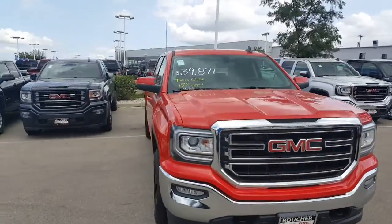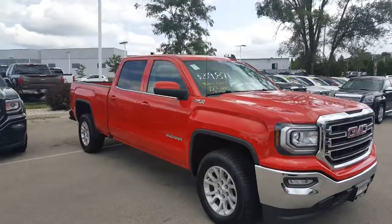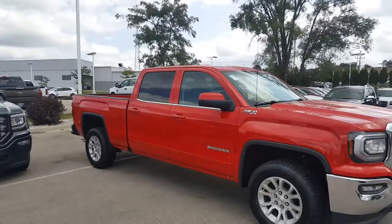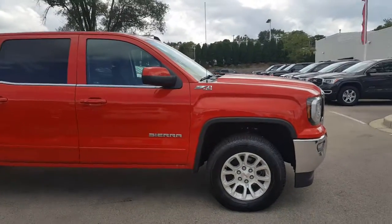Hello, Greg Prince here at Boucher Buick GMC in Waukesha, Wisconsin. You are looking at a 2017 GMC Sierra 1500 SLE Z71 4x4.